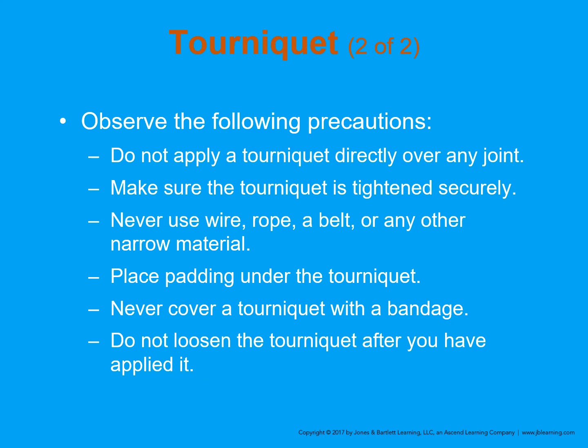There are some basic precautions to observe when using tourniquets. Don't apply a tourniquet directly over a joint — it just won't work. Make sure the tourniquet is tightened securely. Don't use wire, rope, a belt, or any other narrow material — it'll cut into and damage the skin. Place padding under the tourniquet. Never cover a tourniquet with a bandage — we want to see it, especially in high volume of injuries, because if forgotten it could result in the patient possibly losing their limb. Don't loosen the tourniquet once it's applied. Document the time that you put the tourniquet on.